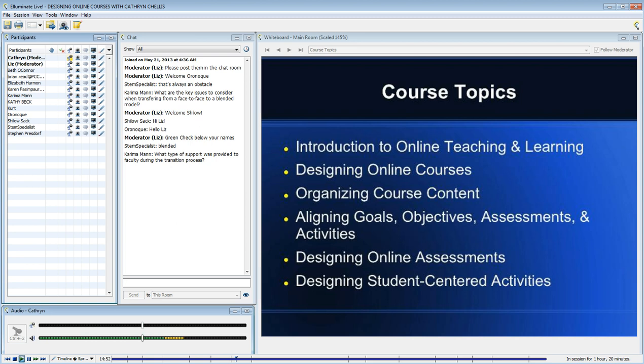In terms of designing online courses, I wanted to use tools. I'm a Quality Matters certified trainer, so I wanted to use the Quality Matters rubric.